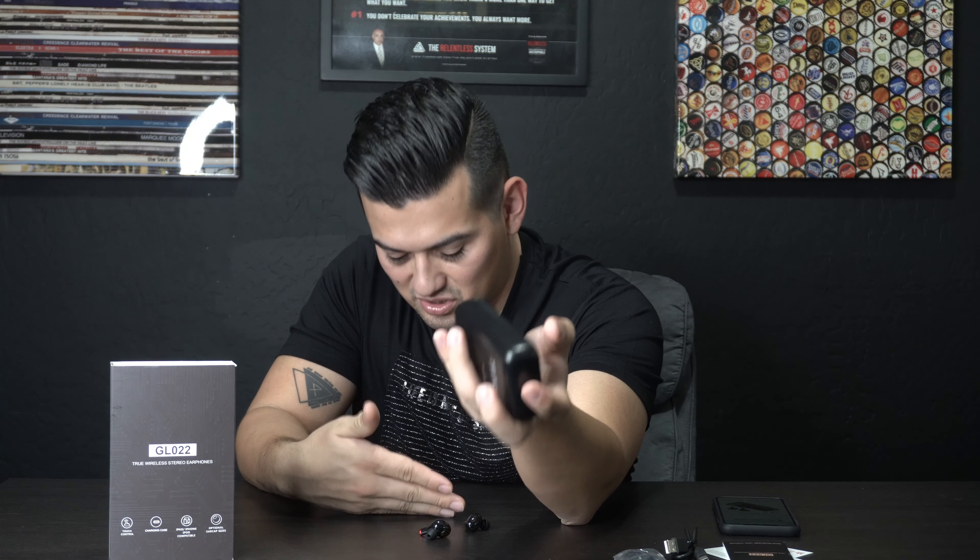We're pretty much reviewing two different products in the same product. Before I play any music, the battery pack right there tells you what it's charged at — it's at 76% right now. You got 1000 milliamps in there. I could charge my phone with this, it charges my earbuds, it charges my AirPods. That right there is 10 for 10.